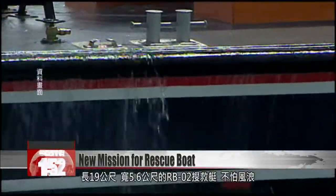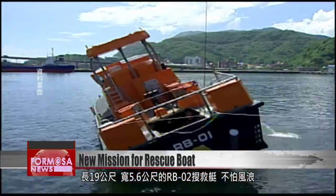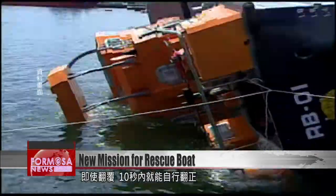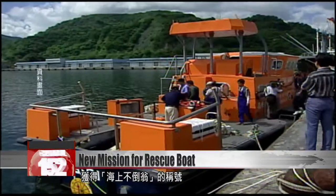At 19 meters in length and 5.6 meters in width, the RB-02 rescue boat is no slouch in heavy waves. Even if it capsizes, the RB-02 can right itself in under 10 seconds, earning it the nickname the Marine Roly-Poly Toy.